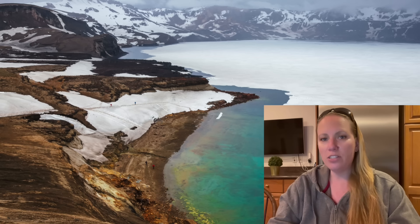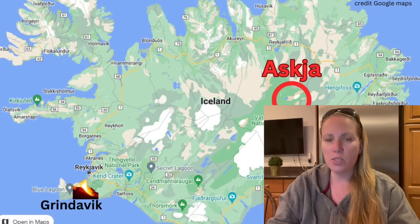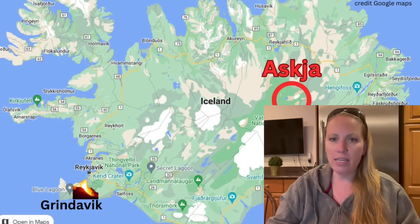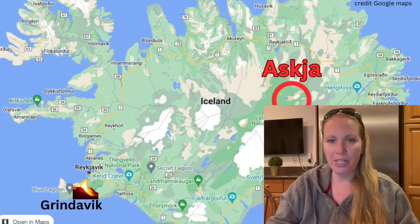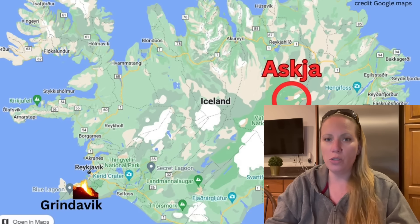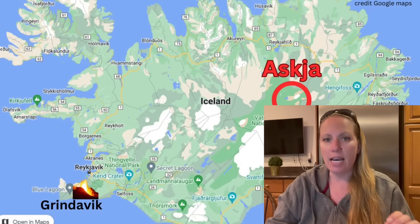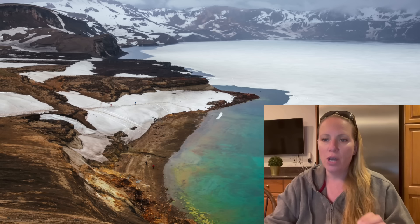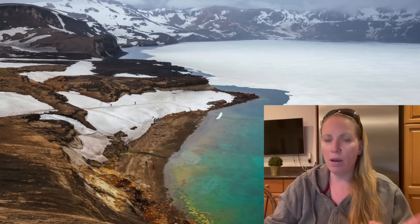But Askja has shown signs that it is ready to erupt. Scientists have been thinking since fall last year that it's ready to erupt, and that's why it's so important to watch it. On March 25th it had a 3.5 magnitude earthquake, accompanied by a smaller earthquake swarm.